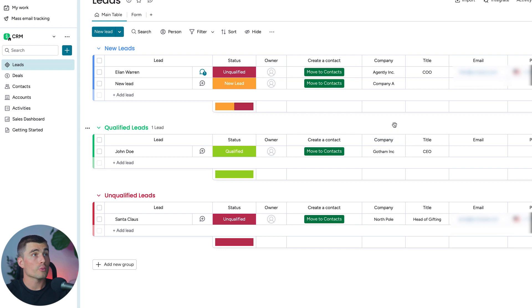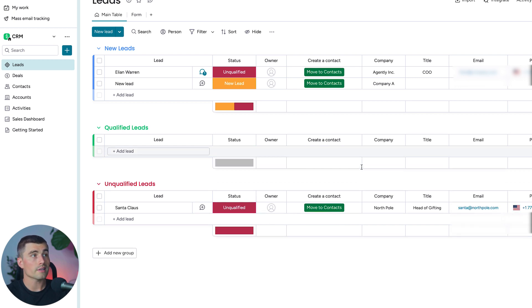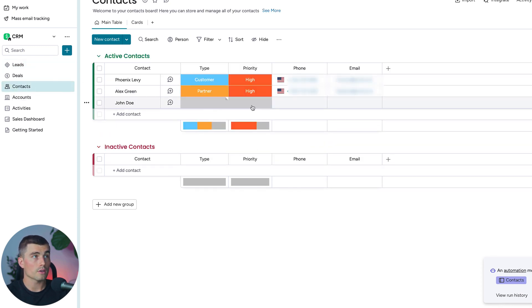Now let's say we have a qualified lead and need to move it from Leads into Contacts. We can do so by clicking the Move to Contacts button. The lead gets removed from Leads and, going over to Contacts, we now see John Doe listed there.